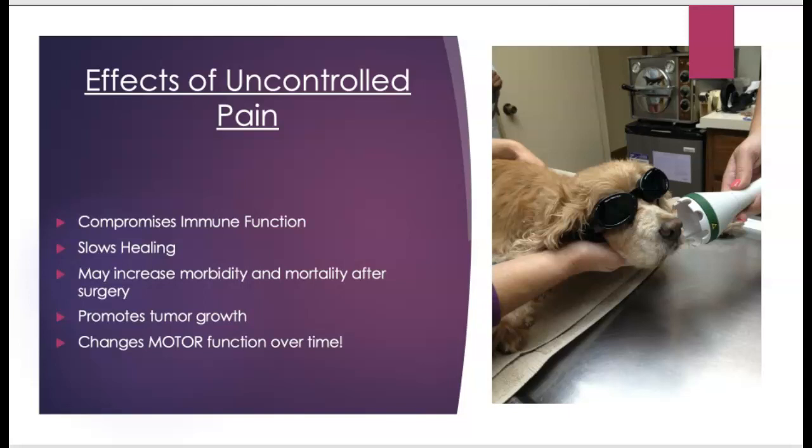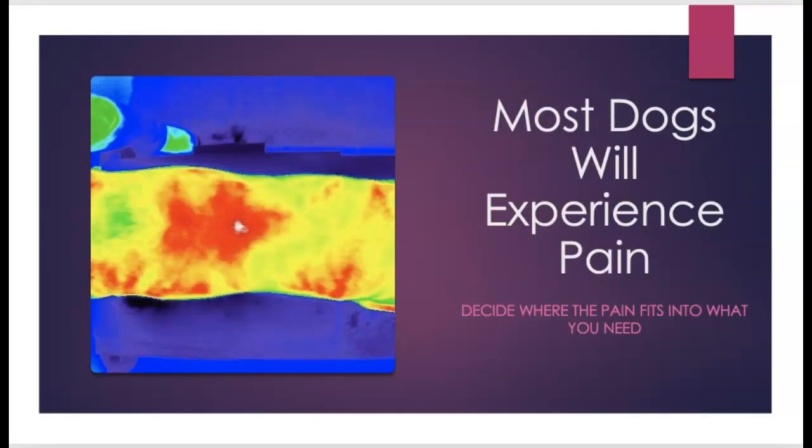Some of the effects of uncontrolled pain include compromised immune function and slower healing. Increased pain may increase morbidity and mortality after surgery — so even if your dog has a regular spay or neuter, it is so important to treat pain. Uncontrolled pain can also promote tumor growth and changes motor function over time. Chronic pain is something dogs can definitely adapt to, so it's one of the things we're constantly looking at.